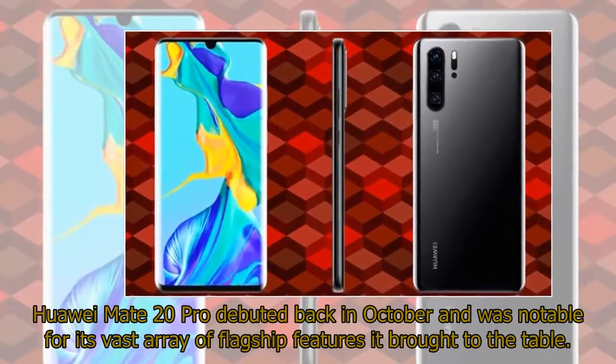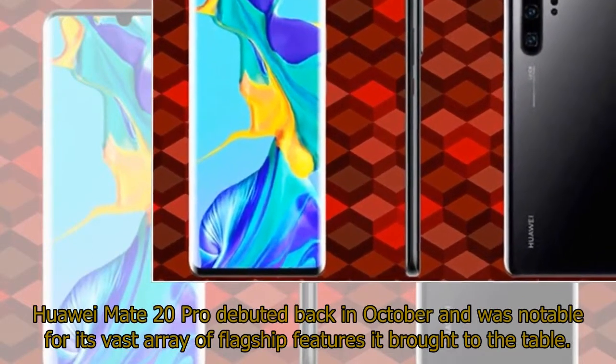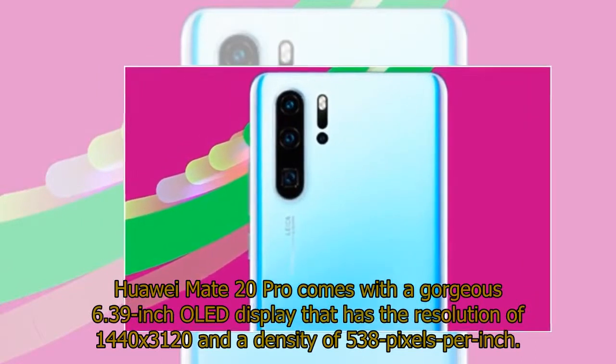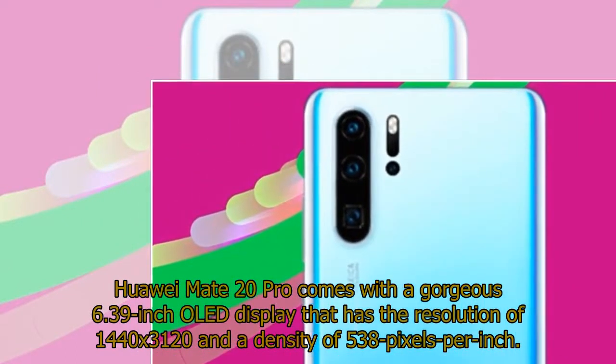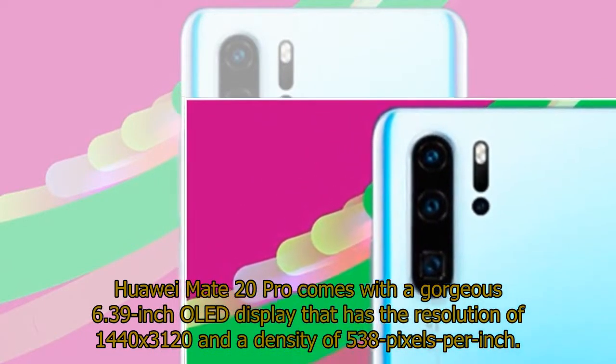The Huawei Mate 20 Pro debuted back in October and was notable for its vast array of flagship features it brought to the table. It comes with a gorgeous 6.39-inch OLED display that has a resolution of 1440x3120 and a density of 538 pixels per inch.